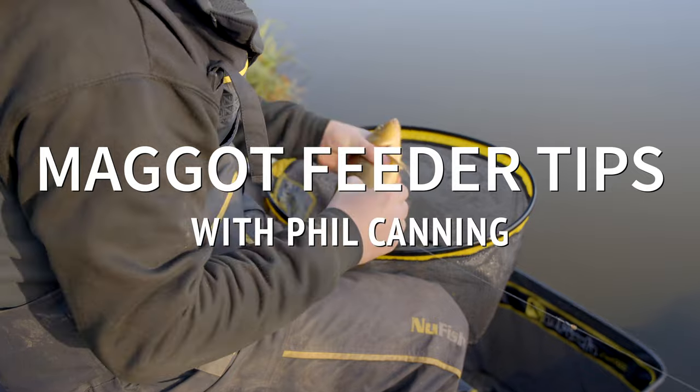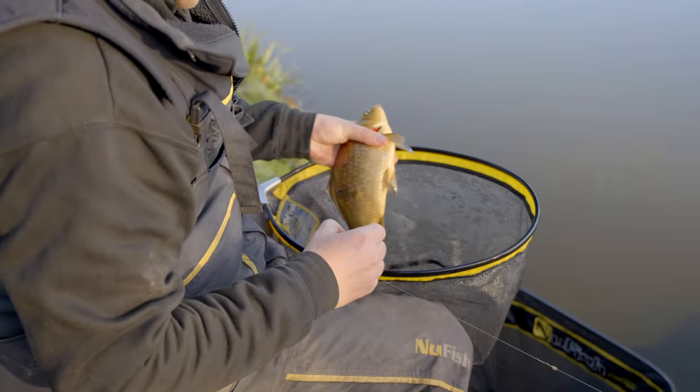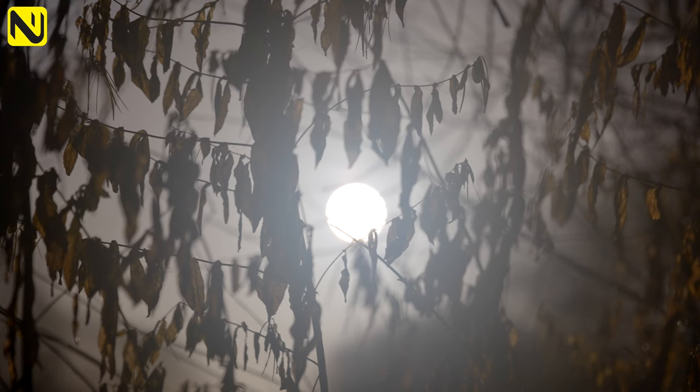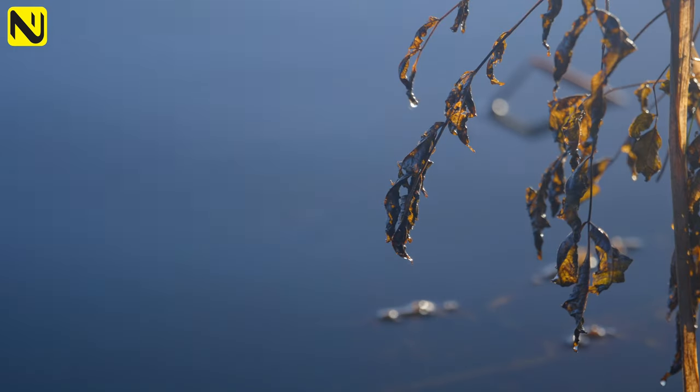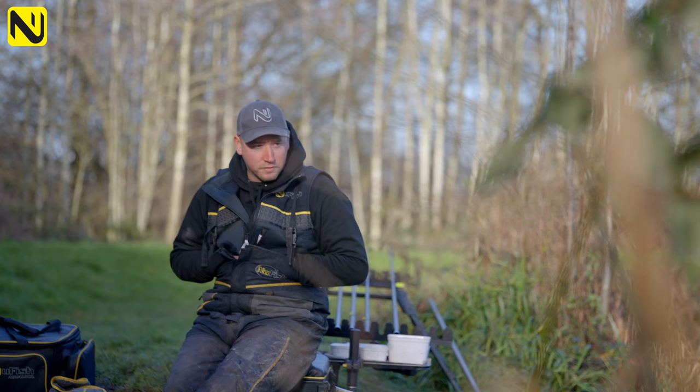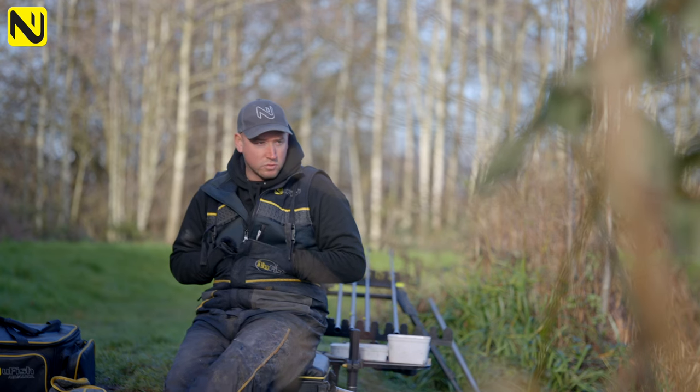The reason to start on the feeder today is we've just come off two days of having four inches of ice on the lake. It's just melted yesterday. The lake has lost a lot of its colour — obviously the fish are not moving around, so there's nothing for them to colour the water.